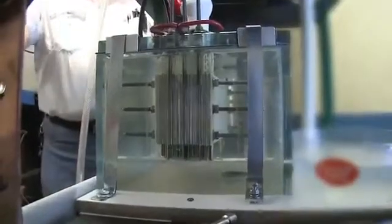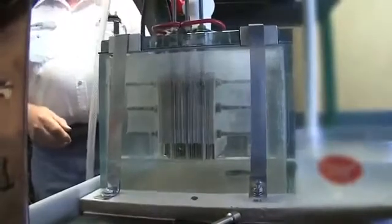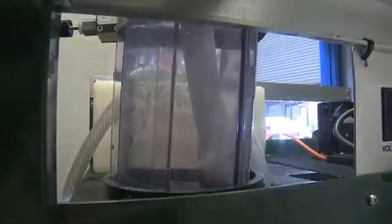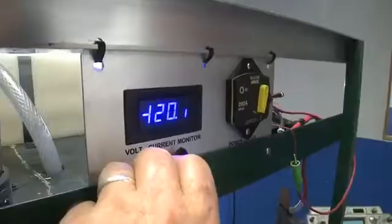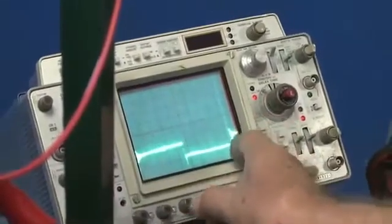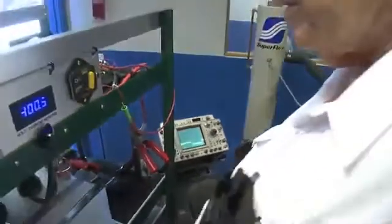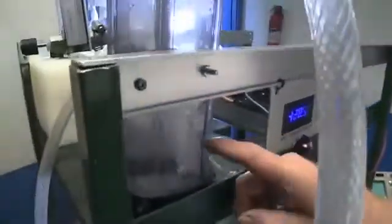The HHO generator breaks down distilled water into its primary elements — two parts hydrogen gas and one part oxygen, or HHO gas. This gas is then pumped into the air intake on gasoline or diesel-fueled engines, mixing with the fuel and burning in the combustion chamber. Early testing of the technology, delivered through a first-generation model, indicated an 11% improvement in miles per gallon and a 77% reduction in hydrocarbon and particulate emissions.